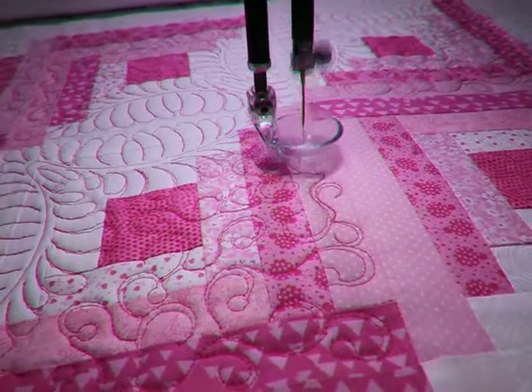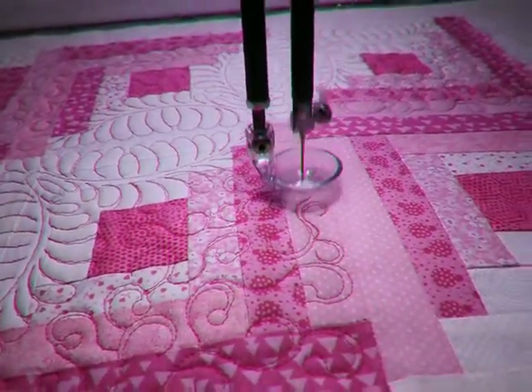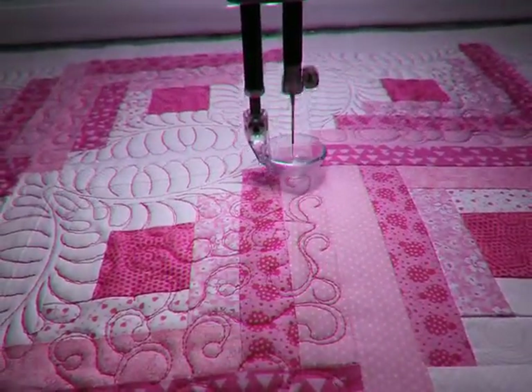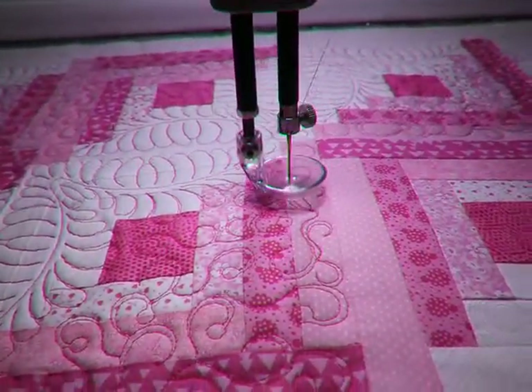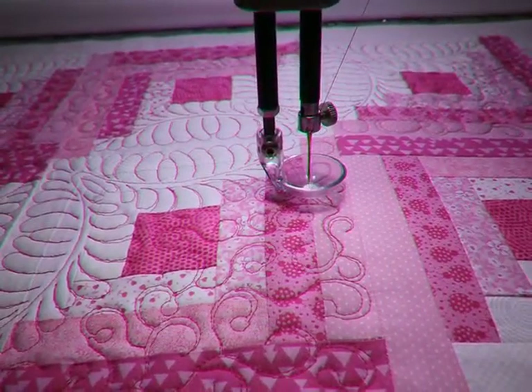Remember, we service what we sell. Thanks for watching. I'm Paula from Tri-Street Sewing Buck.